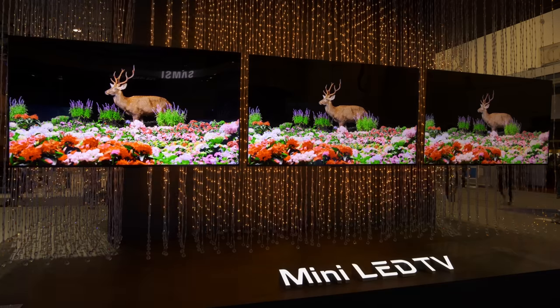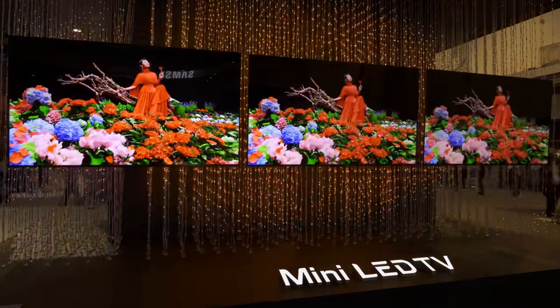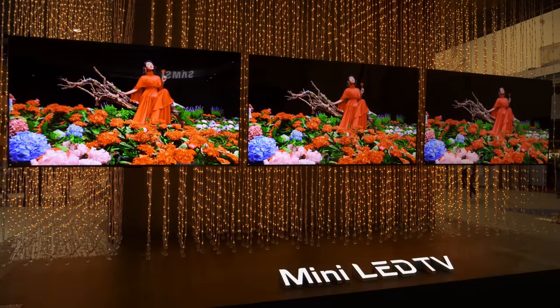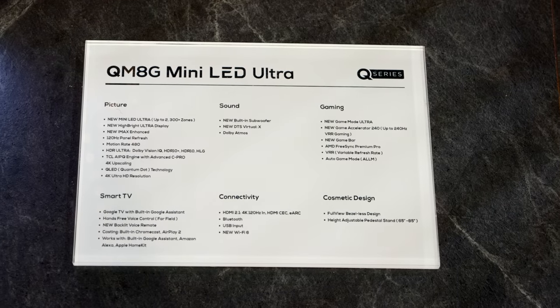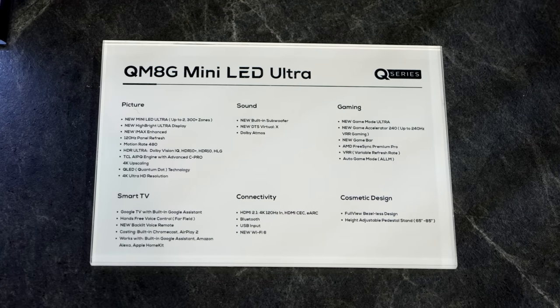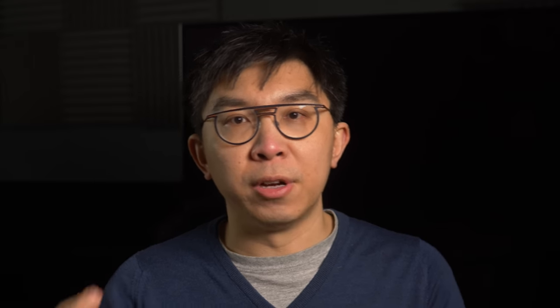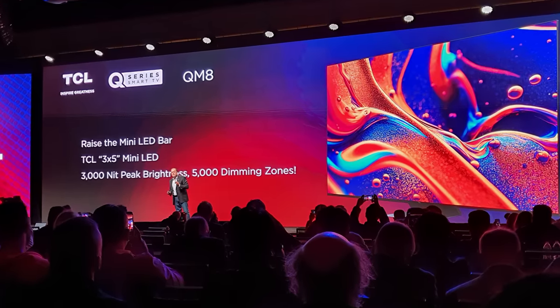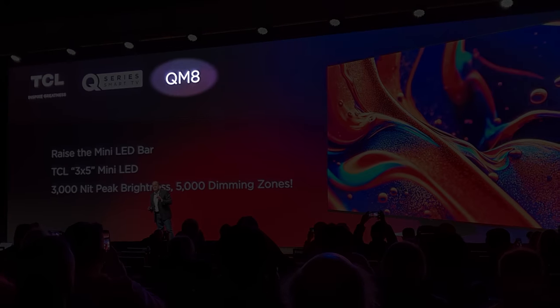Unlike Hisense, TCL still seems to be assigning different model numbers for its US and European TVs. In North American markets, TCL's flagship 4K mini-LED TV will be the QM8 series with up to 2,300 local dimming zones and roughly double the peak brightness of last year's TCL mini-LED TVs. At its CES press conference, TCL hinted at a version coming later this year with 5,000 local dimming zones and 3,000 nits of peak brightness, possibly under the same model number — which is as confusing as a no-parking sign in a parking lot.